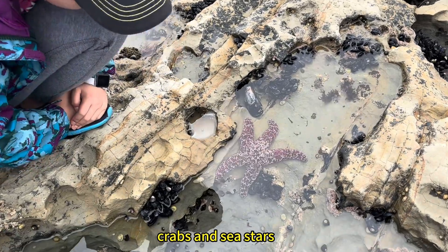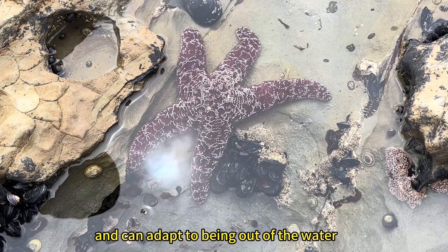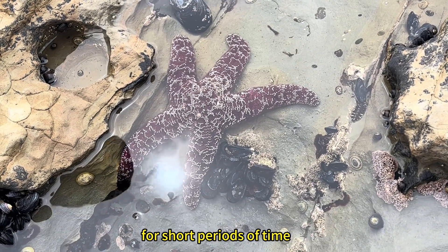Fascinating underwater creatures, like the sea anemone, crabs, and sea stars. All these animals are alive and can adapt to being out of the water for short periods of time.